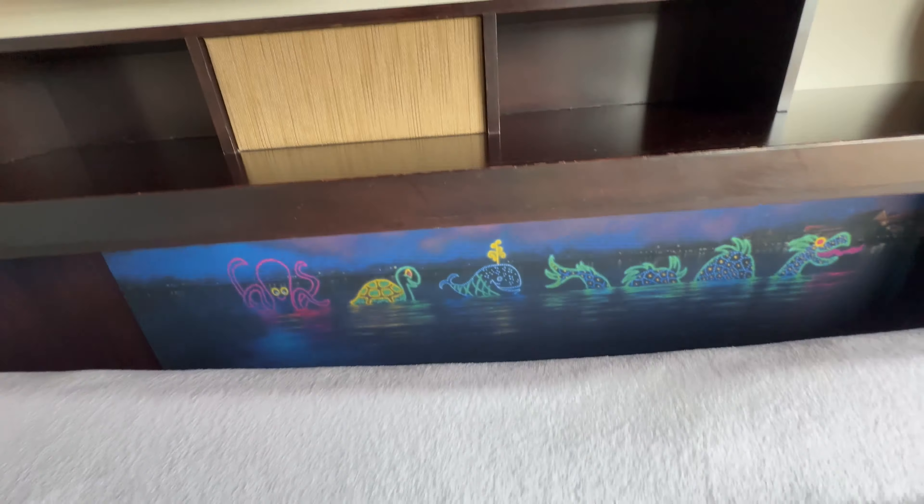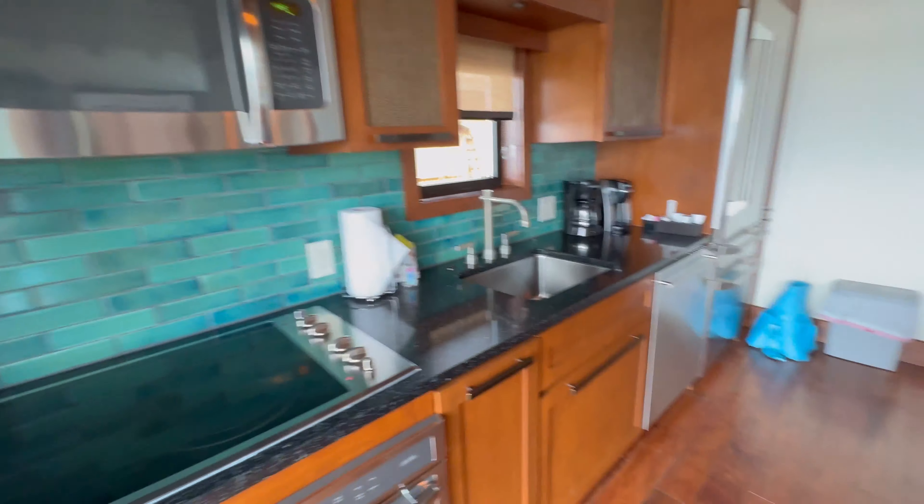There's a big dining table so all friends and family staying together have a place to eat. You can mobile order from Captain Cook's or even Kona Cafe if you want to bring food back. But there's also a full kitchen, with a full-size fridge, oven, stovetop, microwave, and a dishwasher, so you have the ability to cook if you'd like.